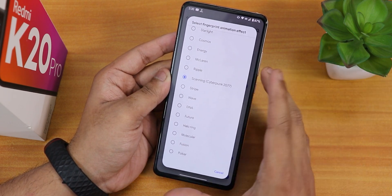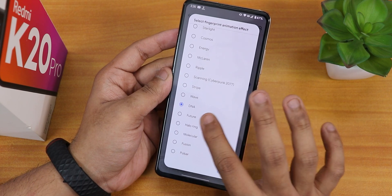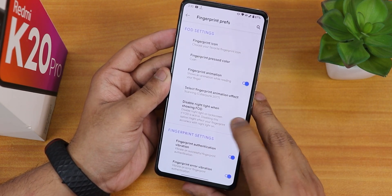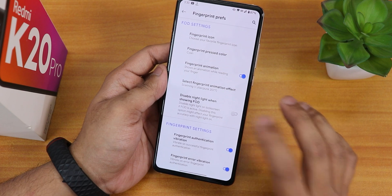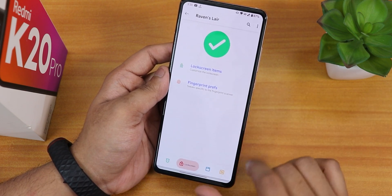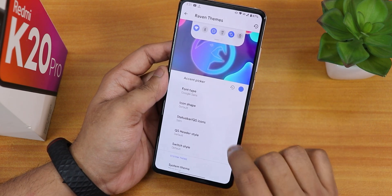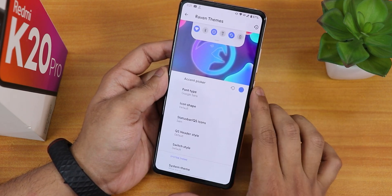The fingerprint animations behave differently from their names — for example, switching to the 'Future' animation doesn't actually show what you'd expect. The fingerprint scanner animations are a little different here and you don't get what you see in the name. We also have the visible night light when showing and fingerprint authentication vibration options. However, there is no option to always unlock with the fingerprint scanner, which is a bummer. In the Raven theme section we have an accent color picker with lots of options.